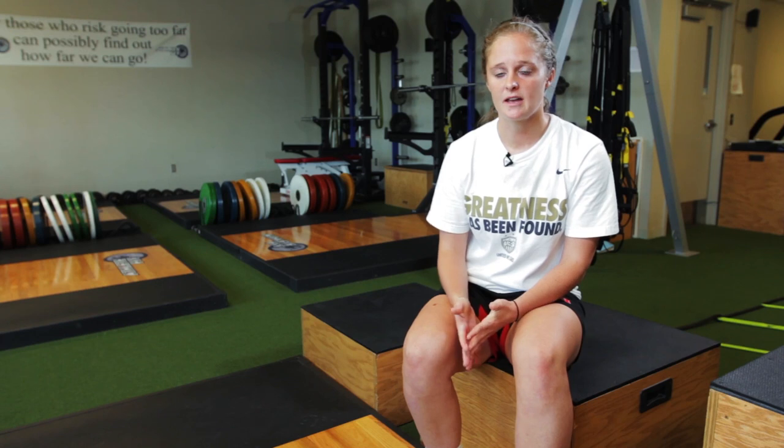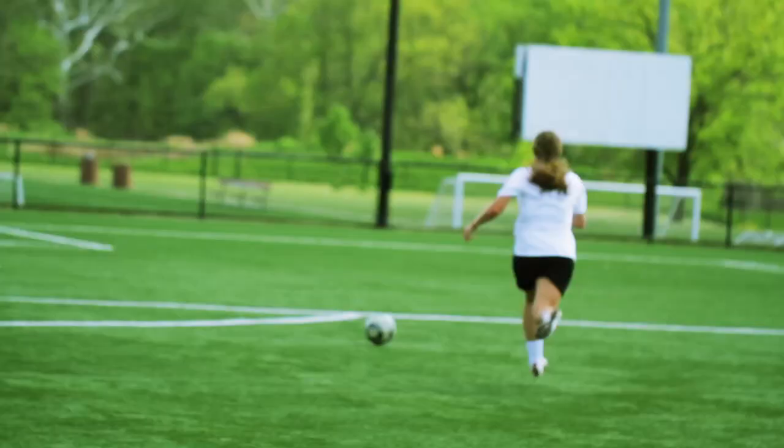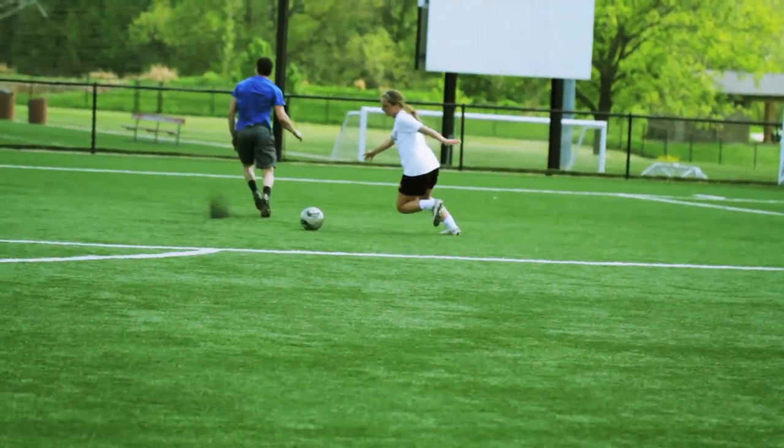It's just amazing the technology they have here, the equipment, and how they can really pinpoint what you need to work on, focus on that, and just make you a generally better athlete.